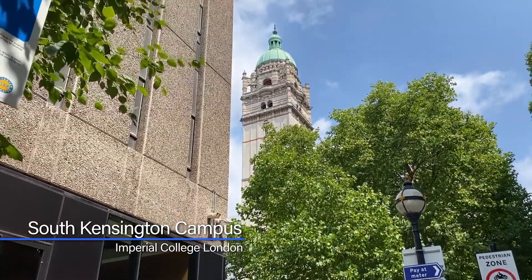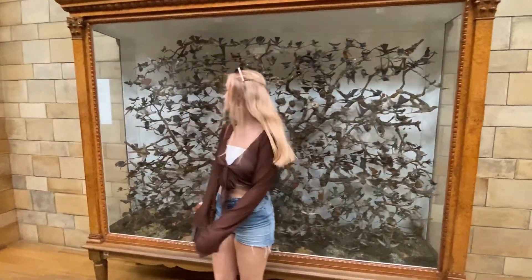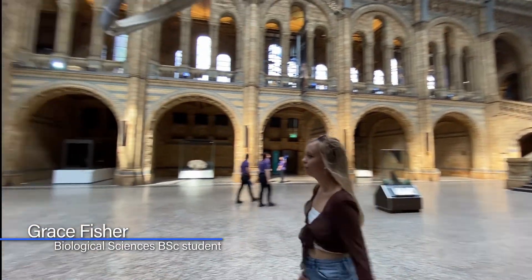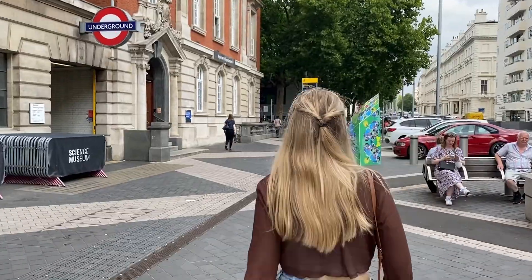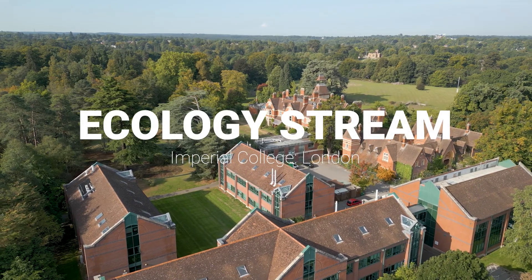If you are considering applying to Imperial College London to study Life Sciences, or you are an Imperial student wondering which options to take in your future years, it's worth knowing about the training on offer through the Ecology Stream. So we collated some answers from our lecturers about the Ecology Stream at Imperial.